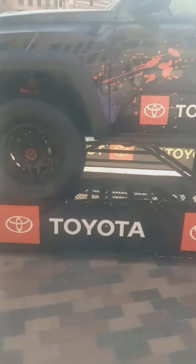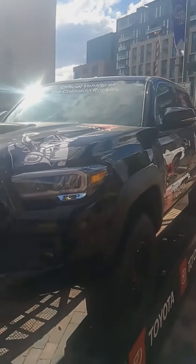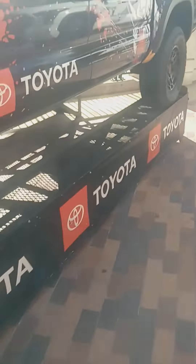Up in the hundreds, the thousand dollar range each. This is the white Toyota Tacoma.